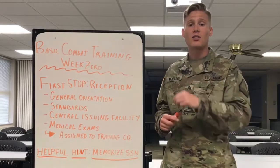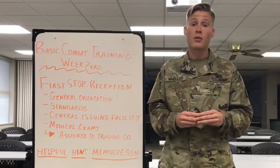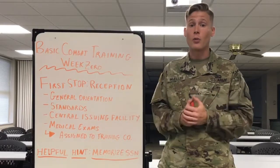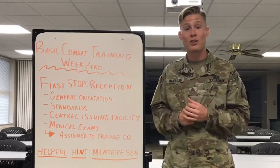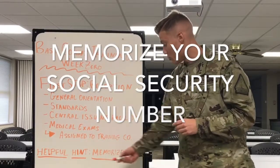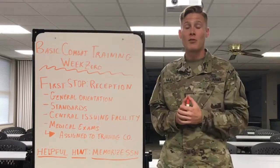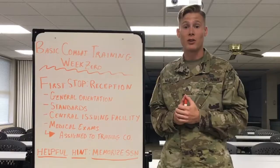You're going to cross some T's and dot some I's, but what it comes down to is week zero is a critical step to ensuring that you are ready to go through basic combat training. Your hopeful hint for making it through week zero — it's a small detail, but I promise you it will take you a long ways — is memorizing your social security number. If you don't have it memorized, now is a good time to get on that so that you are prepared to make it through week zero.